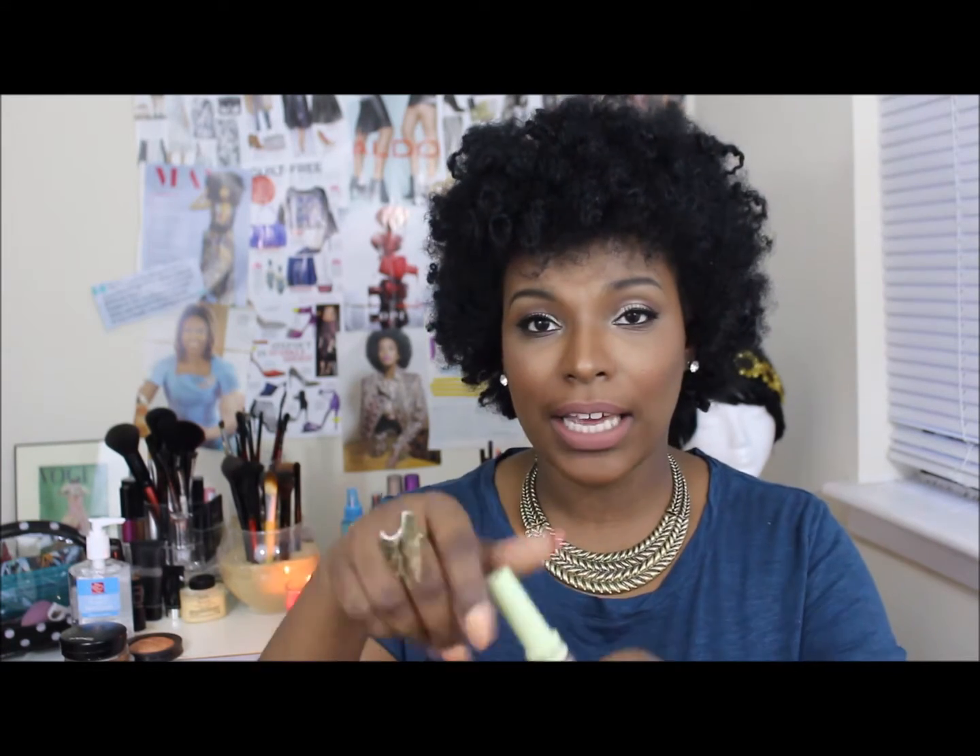I didn't buy the full size primer because I've been trying out different primers since that time, but it actually worked fairly well. So I am excited to use this and it's looking like it's a highlighter of sorts. It says 'Fairy Dust Brightening Bare,' so it looks like it's a highlighter.